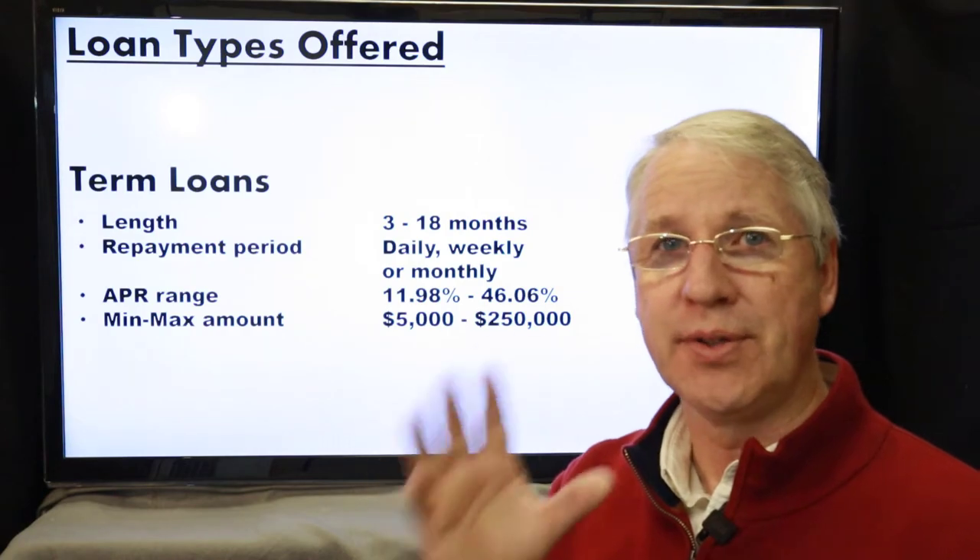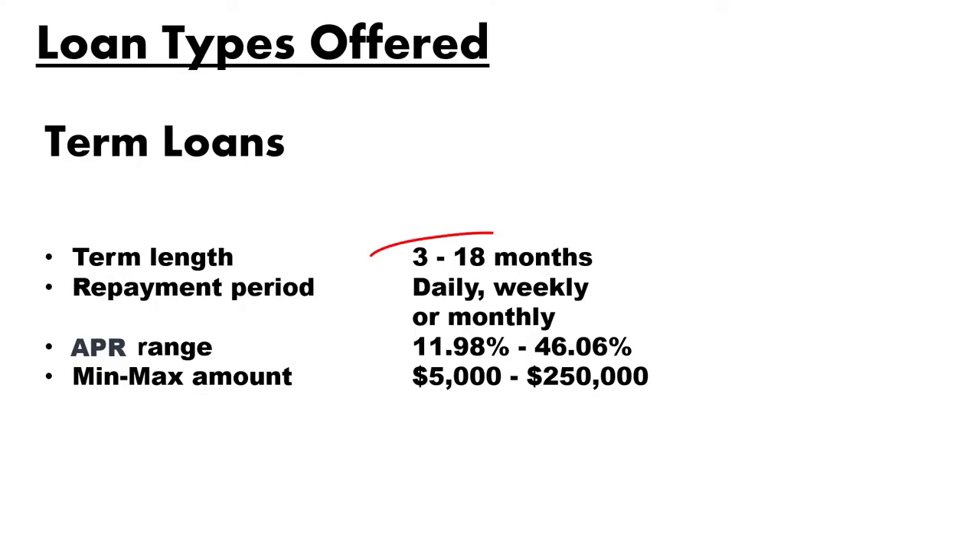For term loans, OnDeck offers a loan length of 3 to 18 months with a repayment period you can choose — either daily, weekly, or monthly. The annual percentage rate ranges from around 12 to 45 percent, which is actually not too bad for an alternative lending source. However, unless you have really strong credit, you're not going to be at the low end of this range.